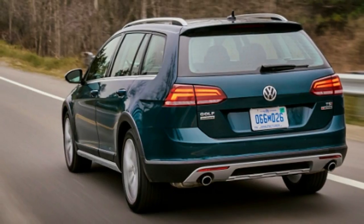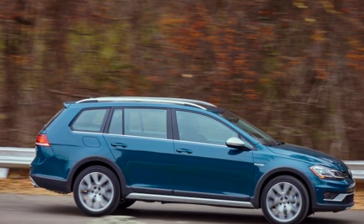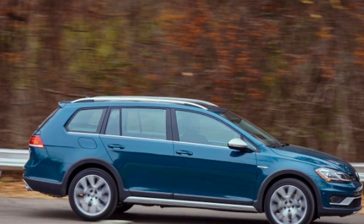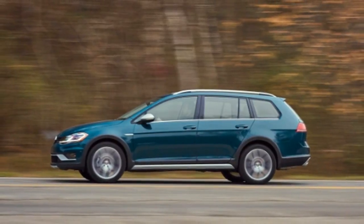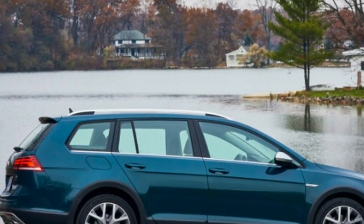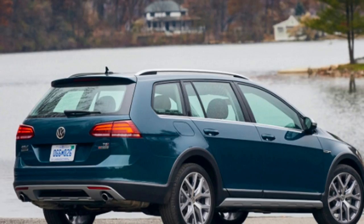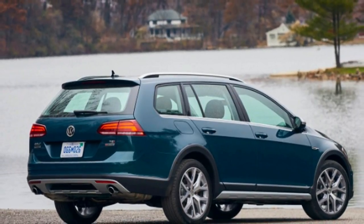Our model is the top-grade SEL trim. It's powered by a 1.8-liter turbocharged four-cylinder, and power is sent to all four wheels through a six-speed dual-clutch transmission. A manual is available on the S and SE models. The SEL comes with features like LED lighting, a panoramic sunroof, dual-zone automatic climate control, adaptive cruise control, and keyless entry. It also comes with Volkswagen's solid six-year/72,000-mile warranty.